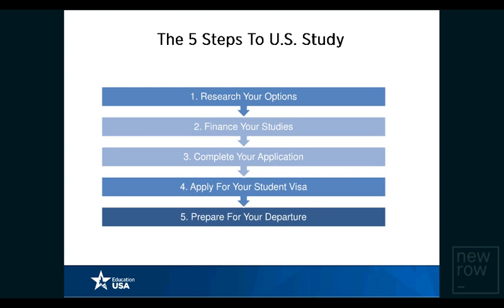The five steps of studying at a U.S. university is a framework that EducationUSA has globally put forward to help international students apply to universities in a systematic and organized manner. Step one is to research your options. Step two is to finance your studies. Step three is to complete your application. Step four is to apply for your student visa. And step five is to prepare for your departure.